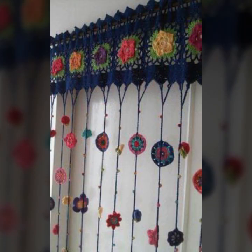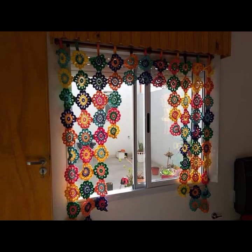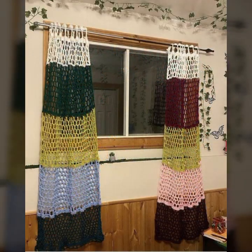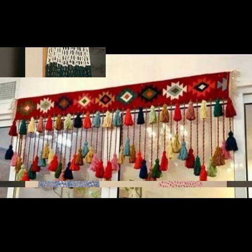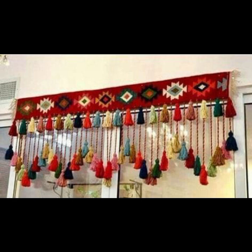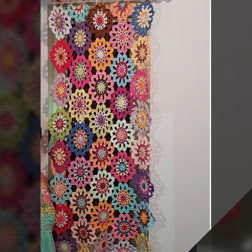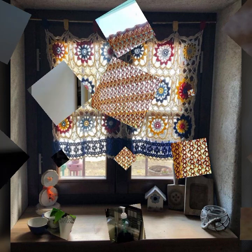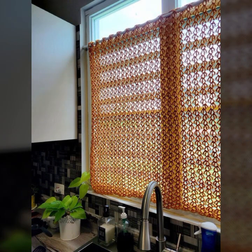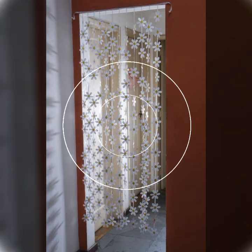If you want to buy these very beautiful and attractive crochet curtain designs, I will tell you some search names — likely AliExpress, eBay.com, and Amazon. You can also easily make these very beautiful crochet curtain designs if you know crochet work.